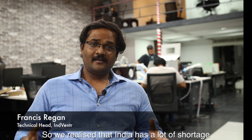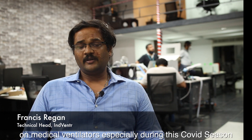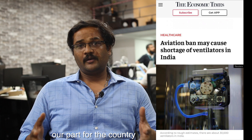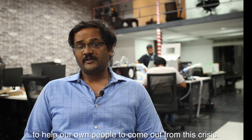We realized that India has a lot of shortage on medical ventilators, especially during this COVID season, and we wanted to do our part for the country and society to help our own people come out from this crisis.